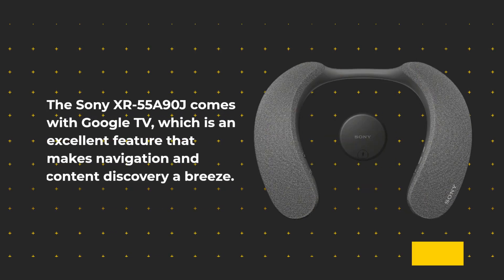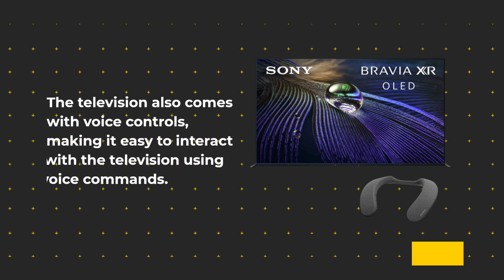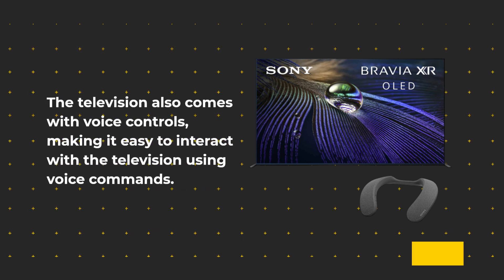The Sony XR55A90J comes with Google TV, which is an excellent feature that makes navigation and content discovery a breeze. The television also comes with voice controls, making it easy to interact with the television using voice commands.